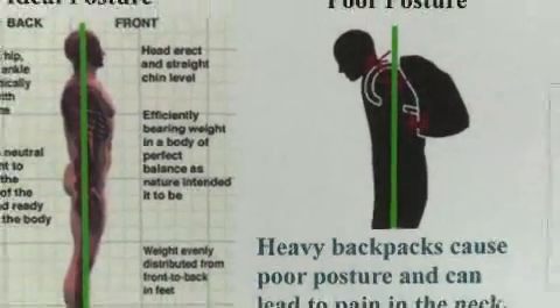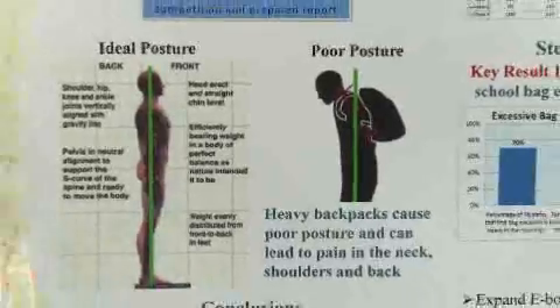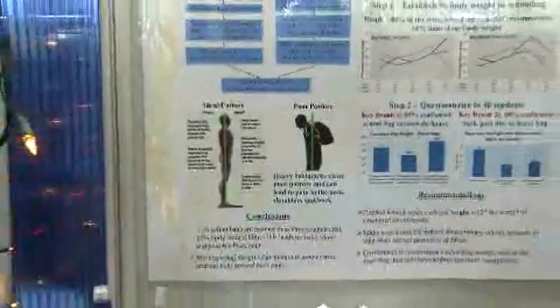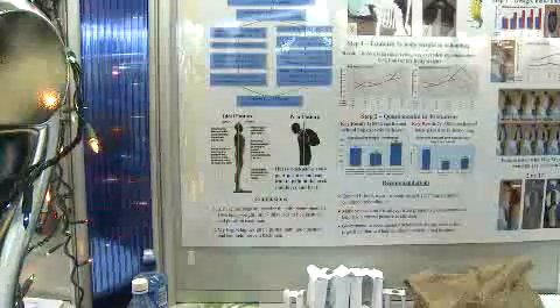I'm in first year now and I just noticed that school bags were much heavier than they had previously been in primary school. So I was subconsciously inventing something to combat that, and I heard about the Young Scientist and I thought it would be the perfect opportunity to put in my project.